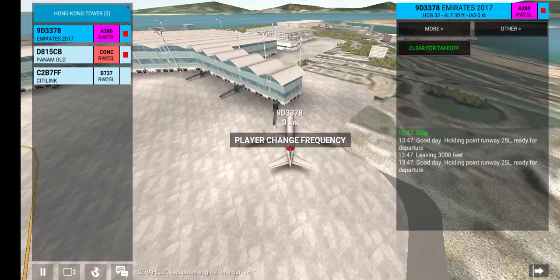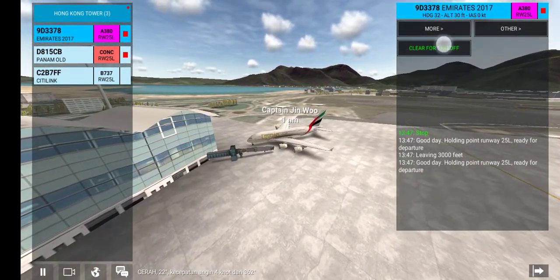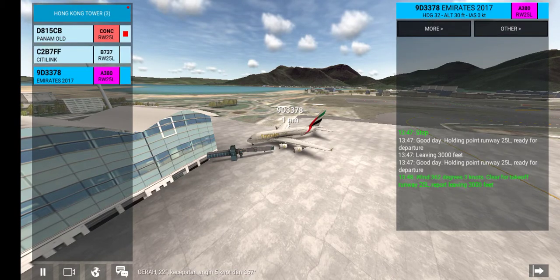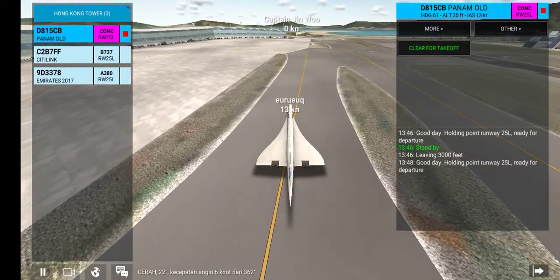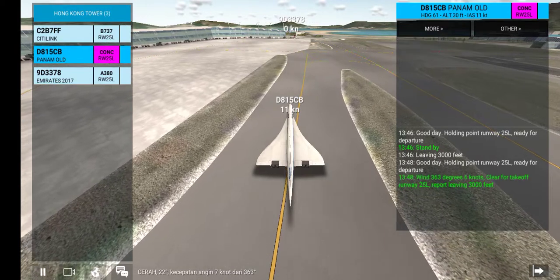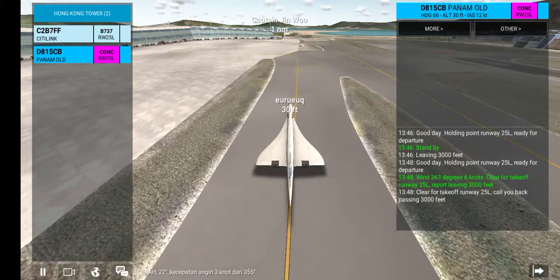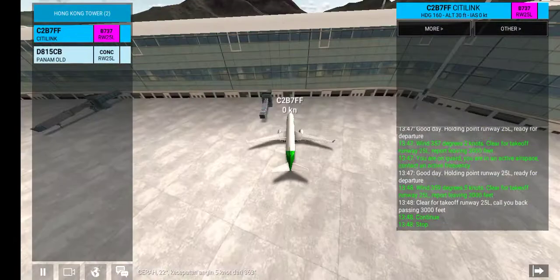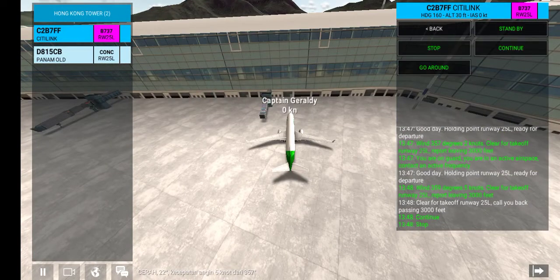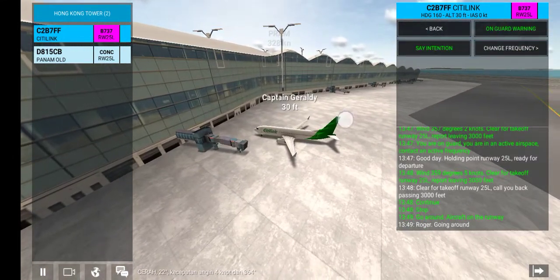Good day. Holding point runway 25L, ready for departure. Wind 362 degrees, 3 knots. Clear for takeoff runway 25L. Report leaving 3,000 feet. Wind 363 degrees, 6 knots. Clear for takeoff runway 25L. Call you back passing 3,000 feet. Go around — aircraft on the runway. Roger. Going around, on the runway parallel.